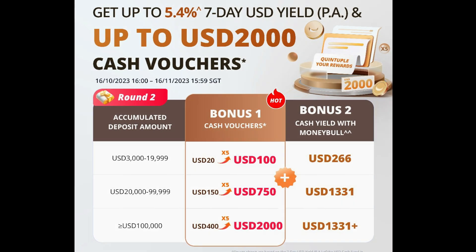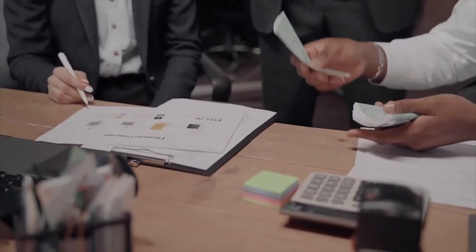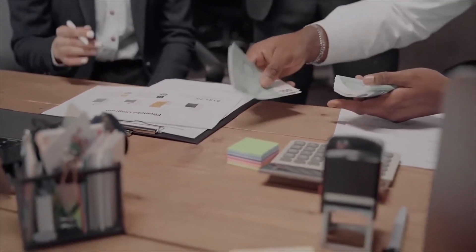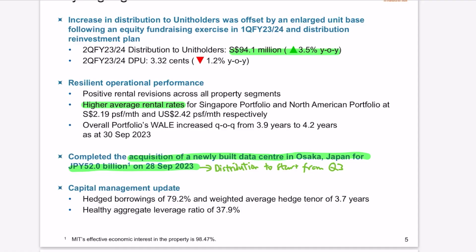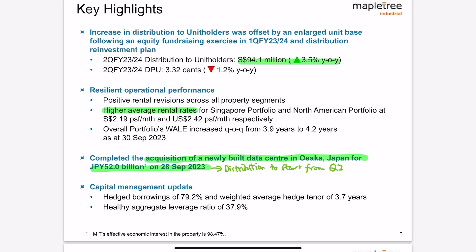Now for the MapleTree Industrial Trust analysis, which will be deeper because they had an earnings call for Q2. Earnings calls are the best place to get information not stated in slides or reports. Starting with key highlights: distributable income increased by 3.5% year-over-year. However, DPU decreased by 1.2% year-over-year due to an enlarged unit base from a fundraising exercise. There was good performance across the board with positive rental reversion and higher average rental rates for both Singapore and North American properties. Management highlighted the completion of the Japan data center acquisition, with distributions expected to start from Q3 onwards.